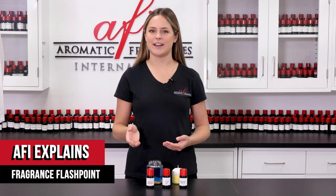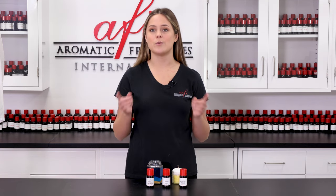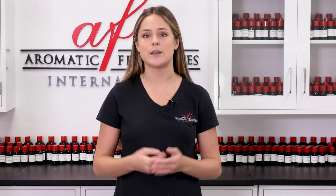Hey guys and welcome to AFI Explains. My name is Maddie. Whether you're a new or a long-time subscriber to our channel, we are so happy that you guys are tuning in to today's episode. Those who are familiar with our web store know that we offer many different ways to customize and filter your search for fragrances, and one of those filters is Fragrance Flashpoint.